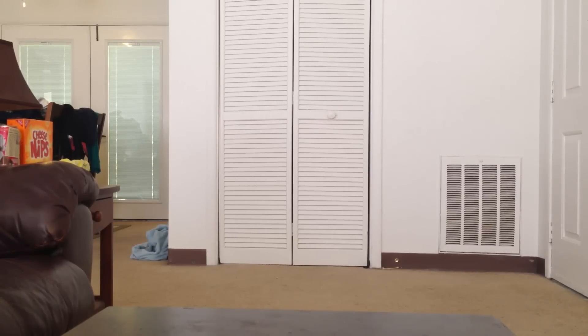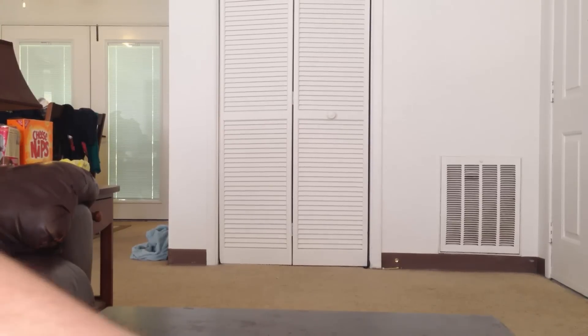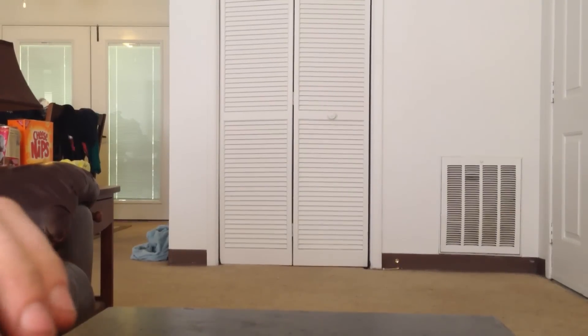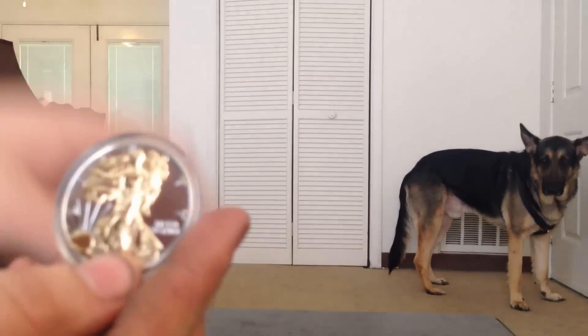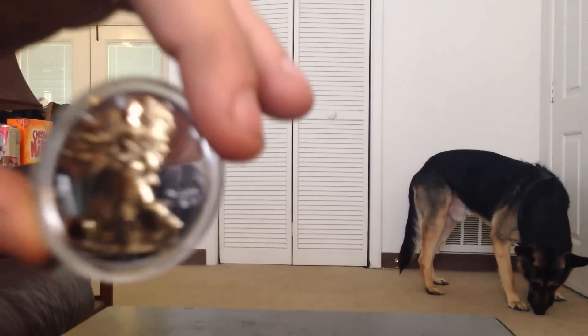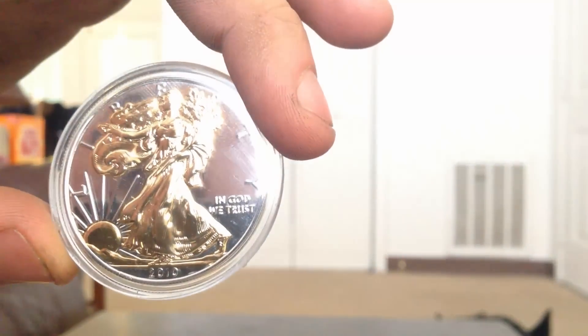Today I received something in the mail that I want to show you, but I also want to show you what I picked up. I went about 20 miles away to the nearest big city, visited a couple of coin shops, and I can tell you I got some amazing deals. I picked up a gilded American Eagle.